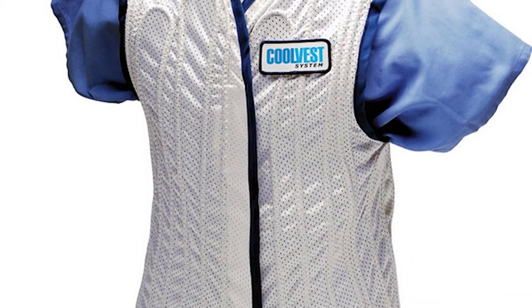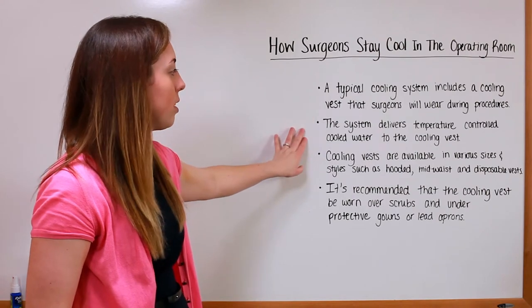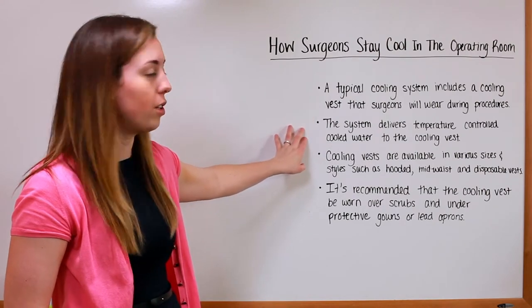A typical cooling system includes a cooling vest that surgeons will wear during procedures. The system delivers temperature-controlled cooled water to the cooling vest.